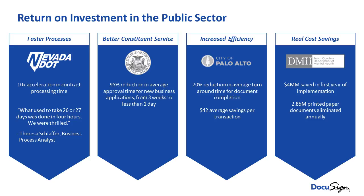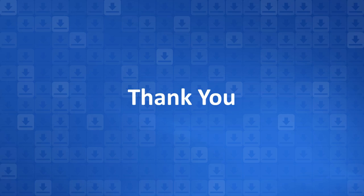We have a couple examples of return on investment that we have documented across all different levels of government and all different types of use cases. Our customers love sharing that story, so if you'd like to talk to our customers we'd be happy to connect you with them. And that's my introduction. Now I want Brian Montgomery to walk you through a product demonstration of DocuSign.